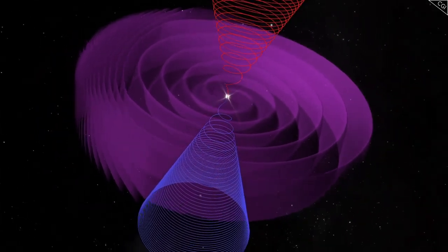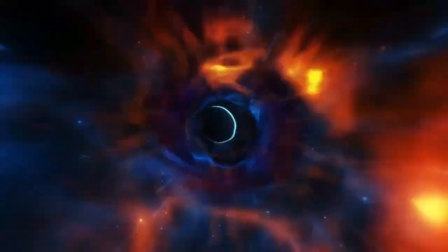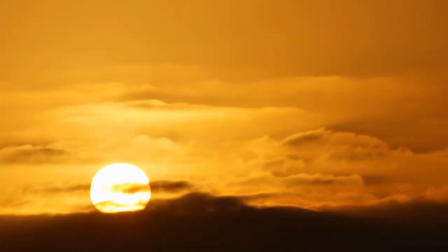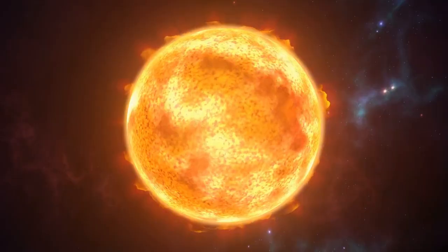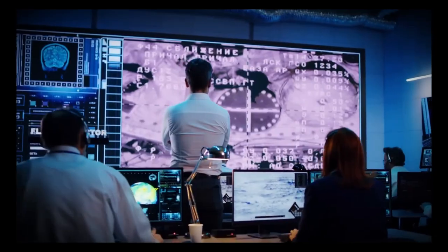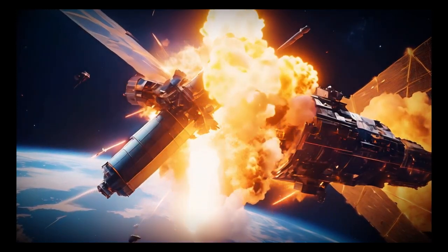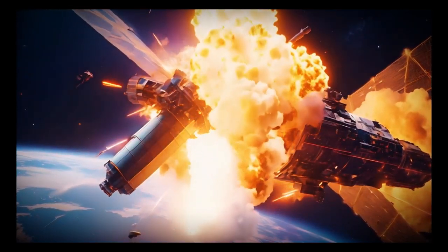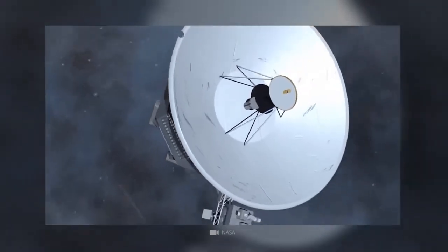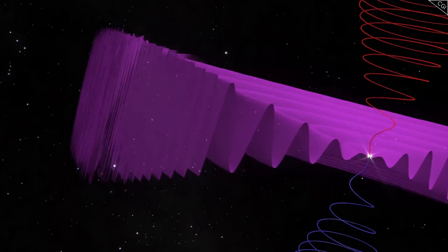Both spacecraft carry the golden records — phonograph records containing sounds and images that represent the diversity of life and culture on Earth. These records were designed as a time capsule intended to communicate with any extraterrestrial life that might encounter the spacecraft. While both records are identical, they symbolize humanity's hope and curiosity for making connections beyond our solar system. Together, Voyager 1 and Voyager 2 have transformed our understanding of the solar system and interstellar space, from the dynamics of planetary atmospheres to the structure of the heliosphere.